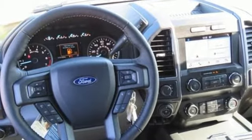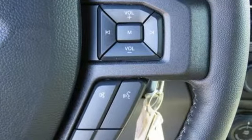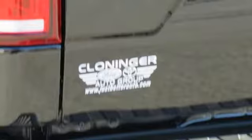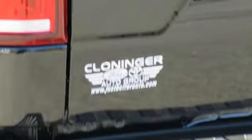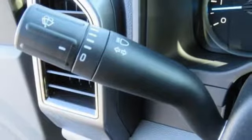Integrated navigation system with voice activation, power heated mirrors, manual tilting steering column, rear parking sensors, three 12-volt power outlets, manual telescoping steering column, twin-turbo V6 engine, trailer brake controller, electronic shift on the fly, and automatic transmission.